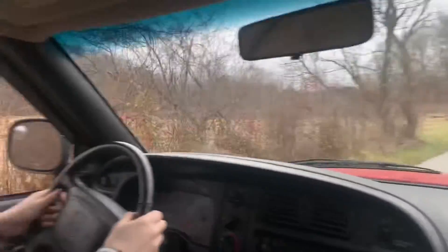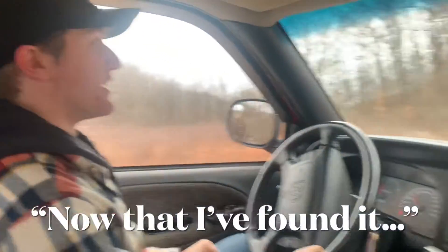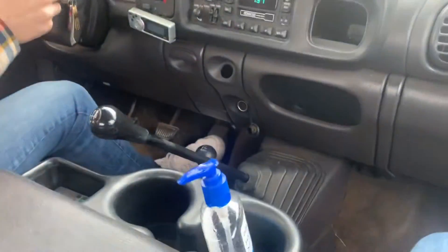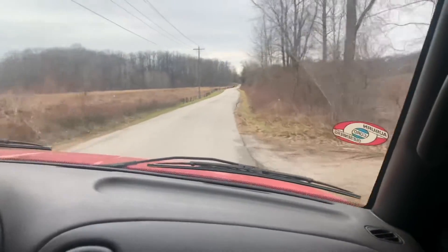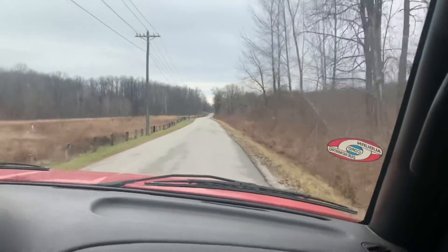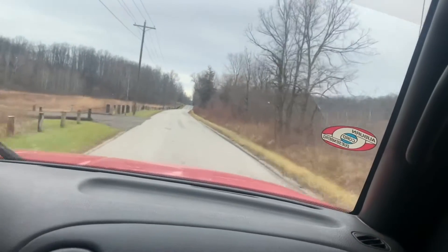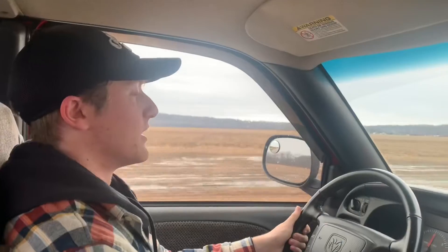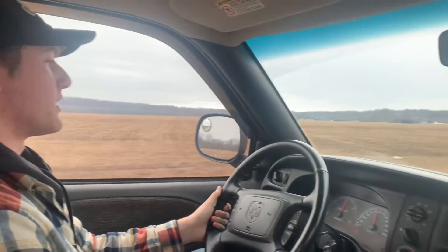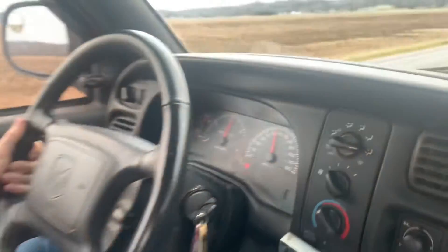We're basically living in fourth gear. Right now we're in fourth gear at around 2,000 RPM and about 55 miles an hour.